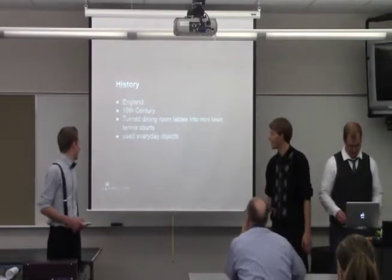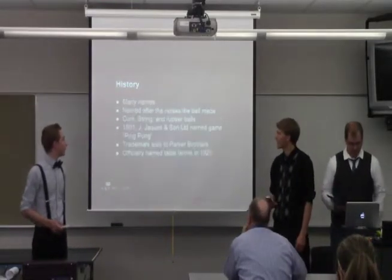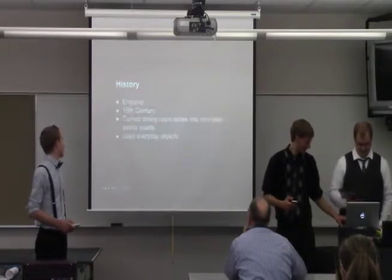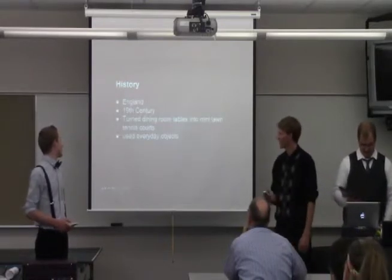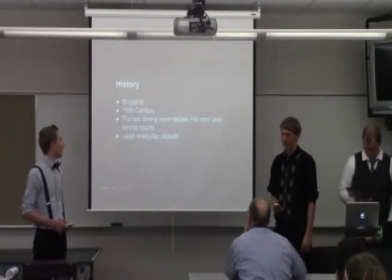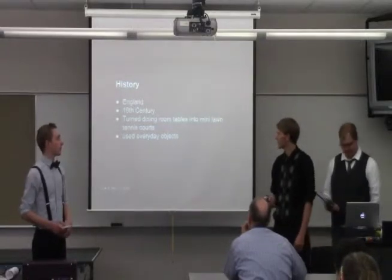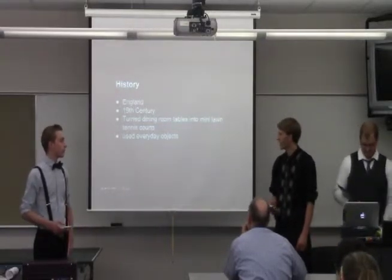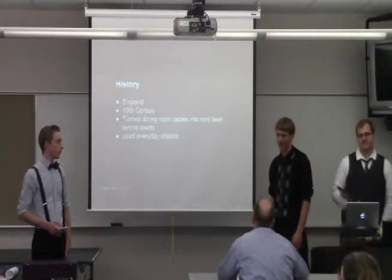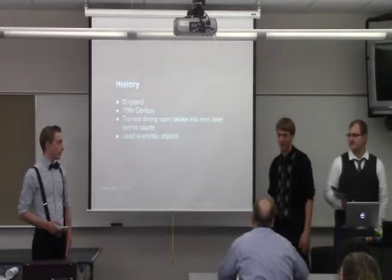First off, we'll begin with the history. Ping Pong actually got its start towards the end of the 19th century in England. It was played by upper-class Victorian families who turned their dining room table into a miniature lawn tennis court. They used everyday objects — their nets were just a pile of books, and they used cigarette boxes and parchment paper for their paddles.